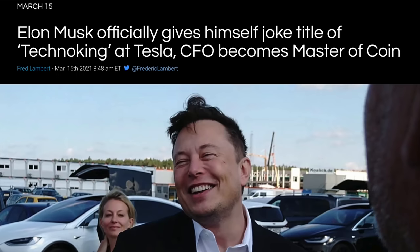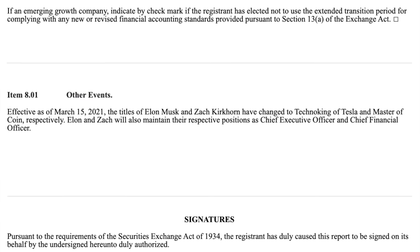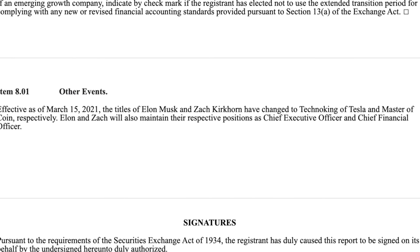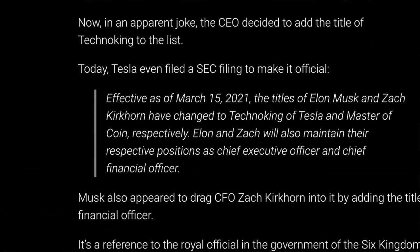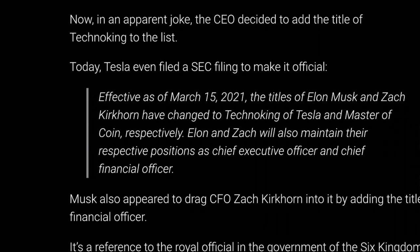Now, nothing at Tesla is normal, especially with Elon Musk at the helm — and he is no longer CEO in title. His position will remain, but he will officially be called Techno King of Tesla, effective March 15th via an actual SEC filing. Additionally, Tesla's CFO Zach Kirkhorn is now Tesla's Master of Coin, also retaining his same position. It's pretty ridiculous but also hilarious, and it's Tesla doing what Tesla does.